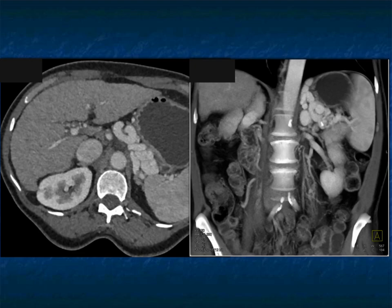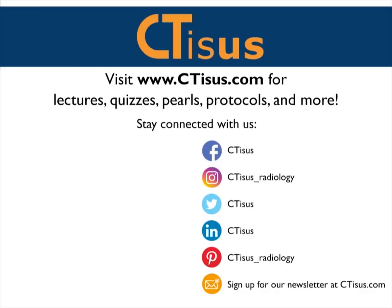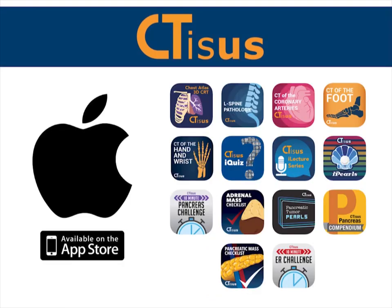Look how extensive those varices are. The same issues occur in the kidneys, but there are different issues there. Let's stop here and come back to start with the kidneys in a few minutes. If you liked this video, make sure to subscribe to the CTSS YouTube channel. You can also visit ctss.com for more videos, quizzes, pearls, protocols, and more. We're also in the app store with well over a dozen apps for iPhone and iPad, all completely free.